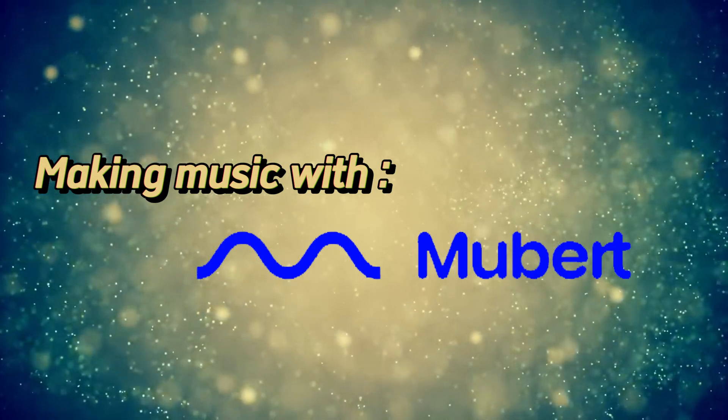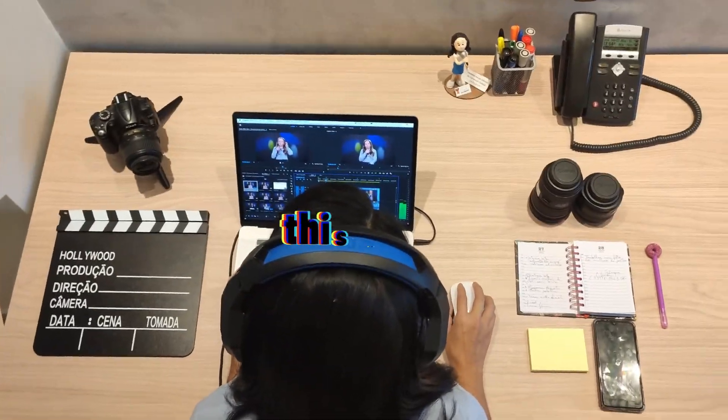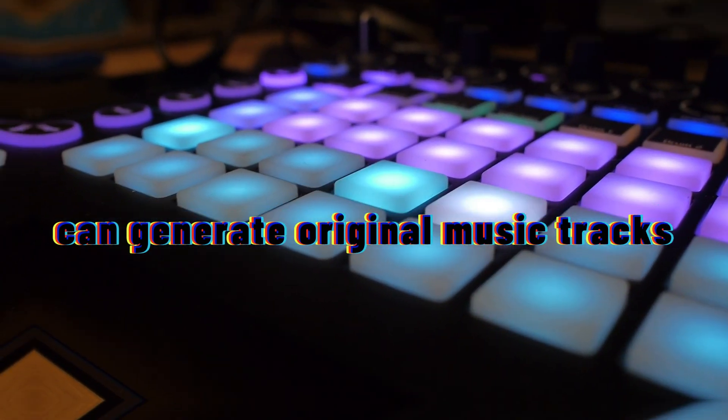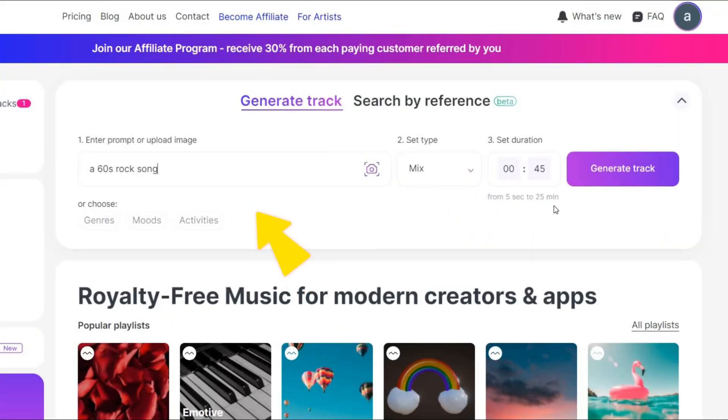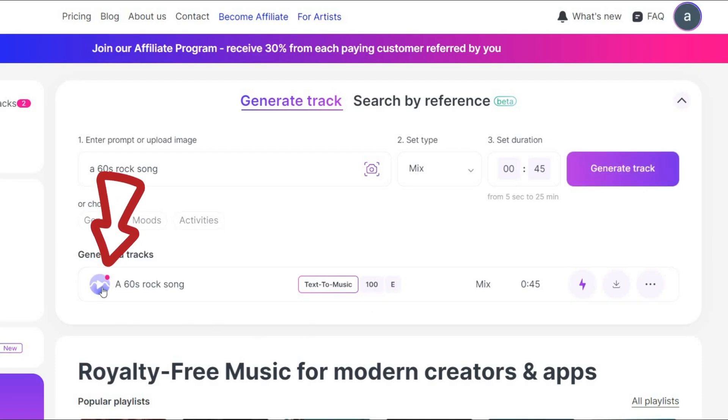Making music with MU-Bear. MU-Bear is a music lover's dream come true. This AI-powered tool can generate original music tracks in any genre you can think of. Just give it a prompt, and MU-Bear will compose a unique song that's perfect for your project or just for listening to.